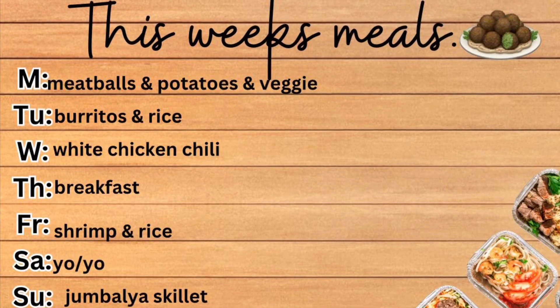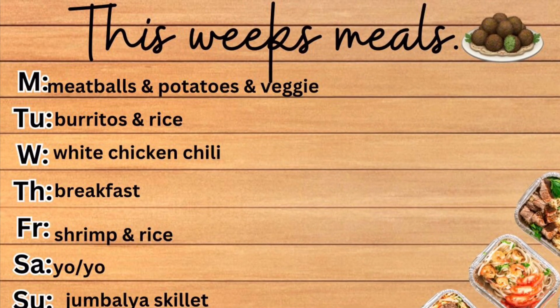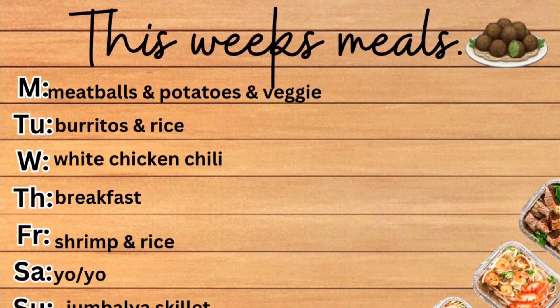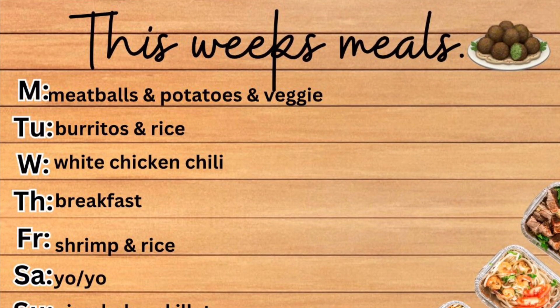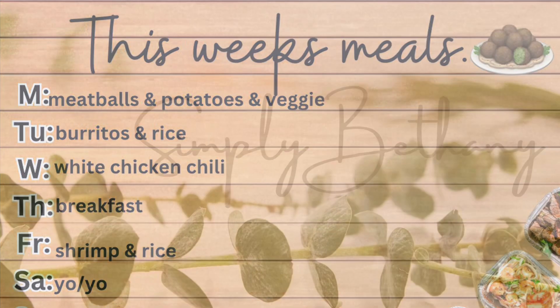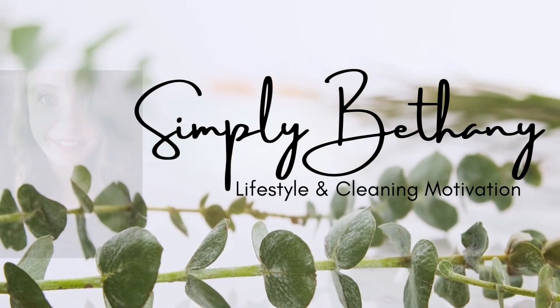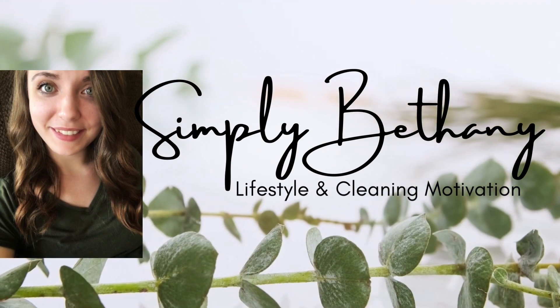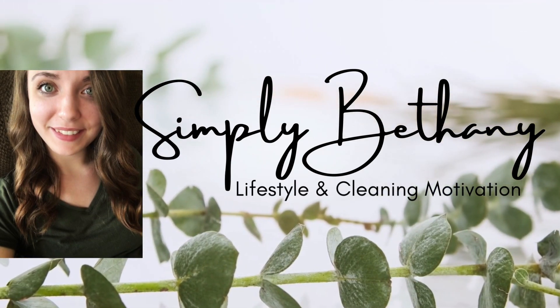I'll leave a meal plan and then we'll get right into the haul. So this week's dinner plans: meatballs, mashed potatoes, and veggies; burritos and rice; white chicken chili; breakfast; shrimp and rice; yo-yos; and jambalaya skillet. That's going to be our meal plan for the week, so let's jump right into the groceries.